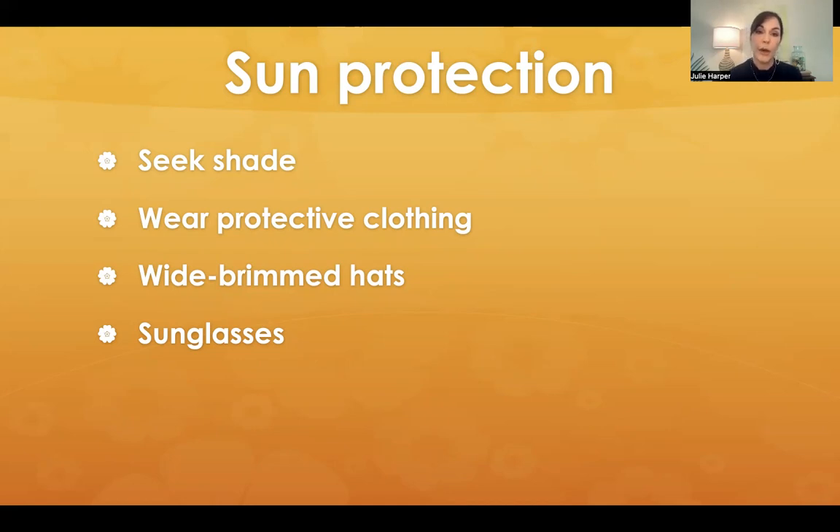Seek shade and wear protective clothing. How many times have I told my tennis players: could you look for a shirt maybe with a higher crew neck, because we get so much sun damage across the chest? Look for something with some kind of sleeve instead of just wearing a little tank. Wear a wide-brimmed hat — the visor sure is cute, but it leaves a lot exposed, including the ears and the sides of the neck. And wear sunglasses.